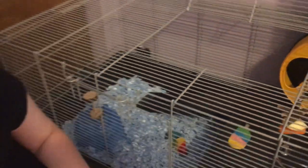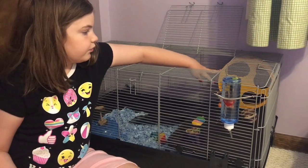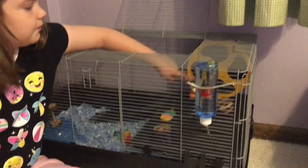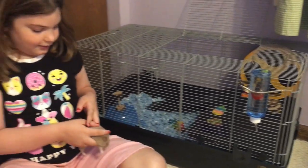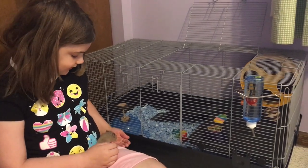This is his wheel right here. It's a nice wheel - he can go in through here and it's super nice. So we wanted to do an updated cage tour to show everybody Bibble's larger cage.